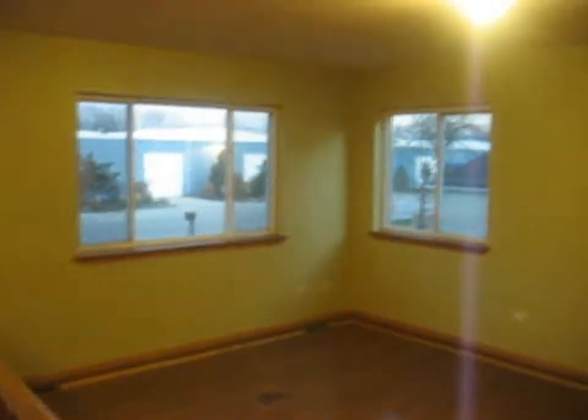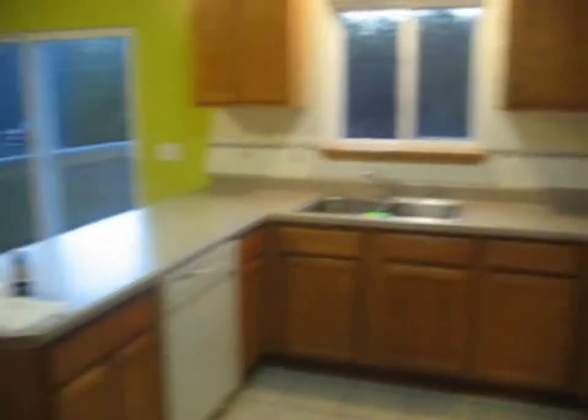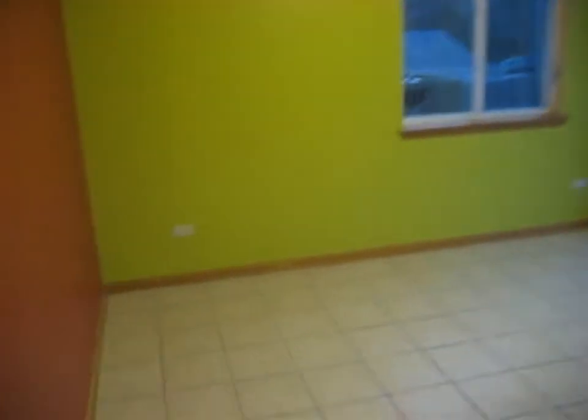As we enter the home, the entranceway area has a ceramic tile floor. We'll go upstairs first. Hardwood floor in the living room. Kitchen has a ceramic tile floor. We do have a dishwasher. Also, table space over here.